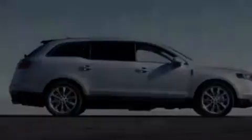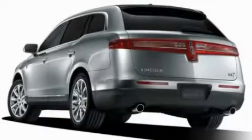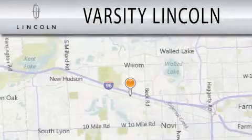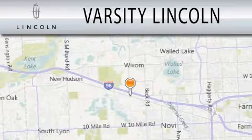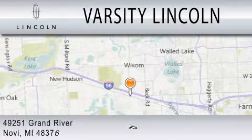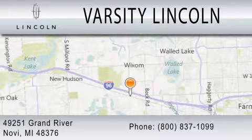This vehicle won't last long at this price — call and arrange a test drive now. Varsity Lincoln is dedicated to doing everything possible to ensure that the experience you have selecting your next vehicle is as pleasant as possible. We are located at 49251 Grand River in Novi.